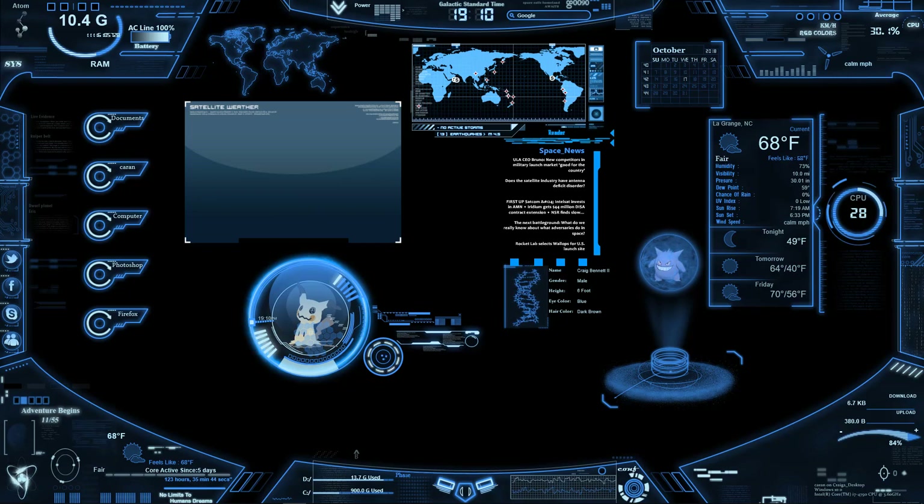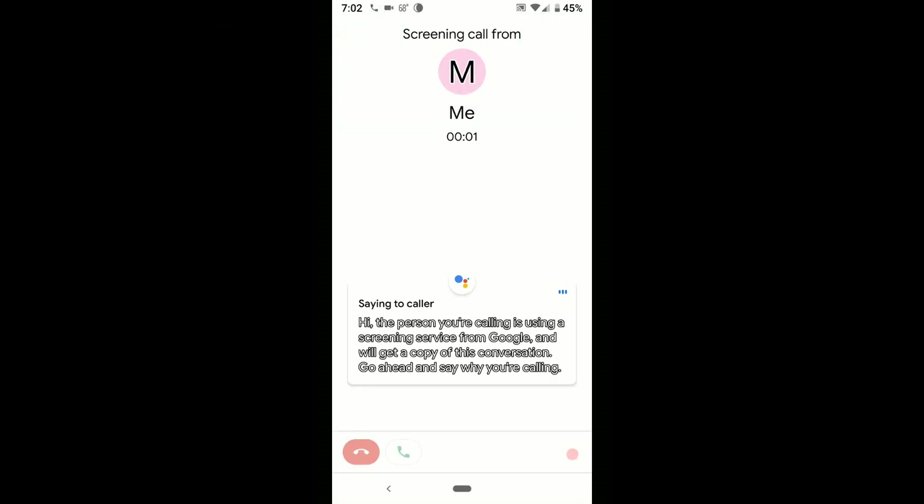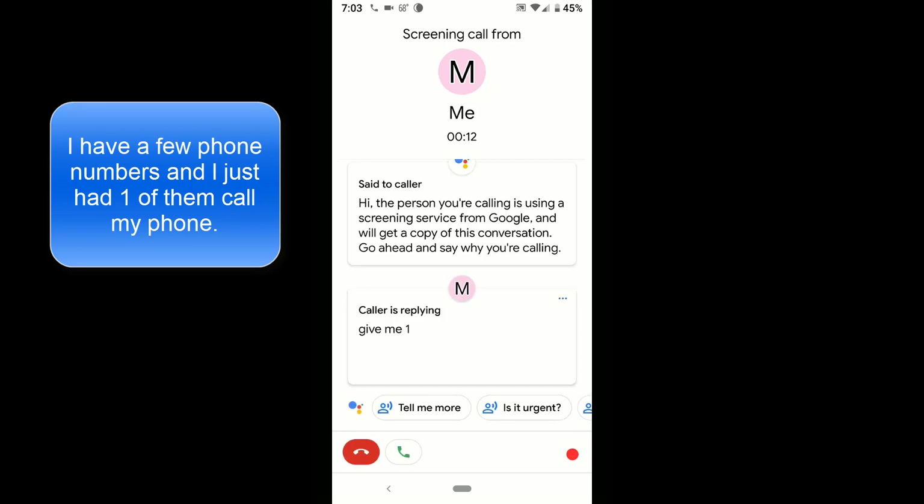Anyways, this will show you how it works. What the other person will hear: 'Hi, the person you're calling is using a screening service from Google and we'll get a copy of this conversation. Go ahead and say why you're calling.' Notice I couldn't press the hang up or answer buttons before.